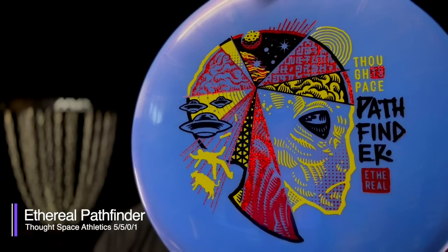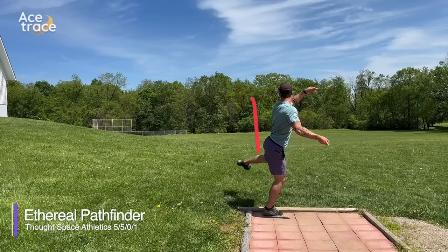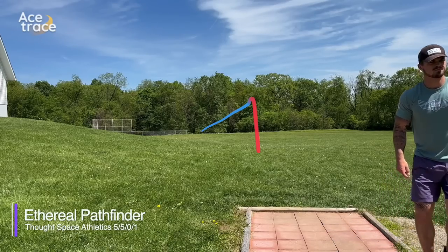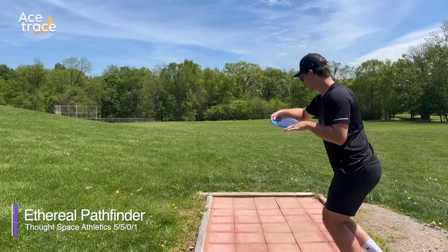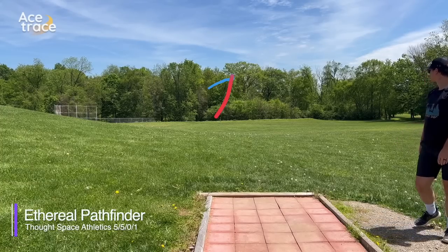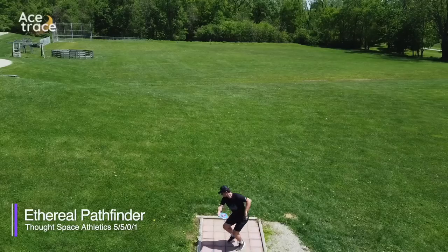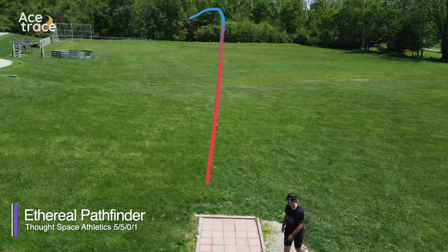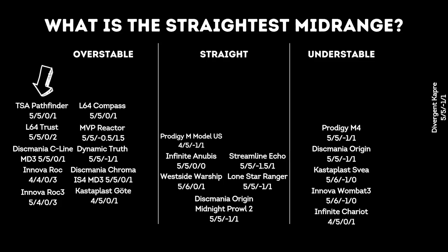Moving on to the ThoughtSpace Athletics Pathfinder. The one we're testing today is in Ethereal plastic, available in a variety of plastics that may vary in stability. I've heard a lot of people really like it for straight flights, and I've even tested one myself and found it pretty straight. But this Ethereal Pathfinder was not very straight — both throws were surprisingly overstable. We didn't notice anything different about the wind or the release, so maybe we just got an overstable one. The Pathfinder probably fits with the Chariot as one of the furthest from what we expected.